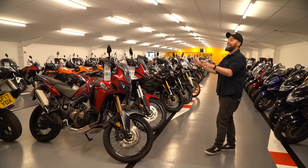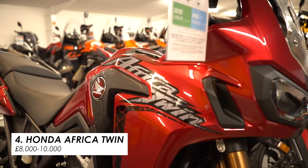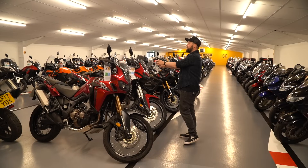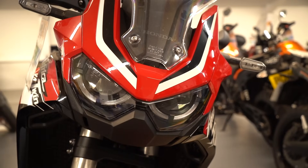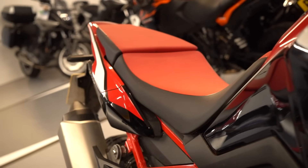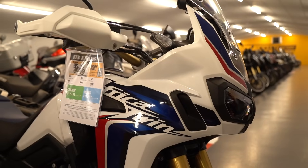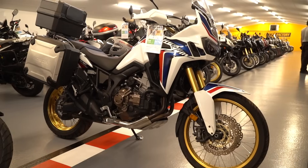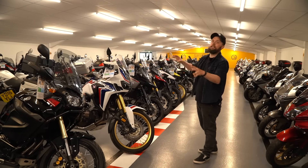A bike you absolutely have to consider in this category is the Africa Twin. There's a great selection here: the previous-gen 1000cc version at eight and a half grand with just six thousand miles on it. There's also the brand-new 1100 model with 2700 miles — a little over budget at ten thousand six hundred, but a brilliant bike I've covered plenty on the channel. The most interesting prospect though is the 1000cc previous-gen DCT model — dual clutch transmission that acts like an automatic gearbox — plus full three-piece luggage for eight and a half grand with ten thousand miles. A brilliant rugged-looking tourer.